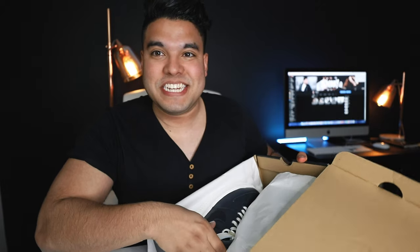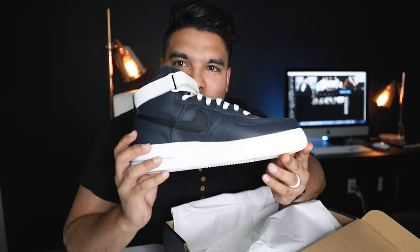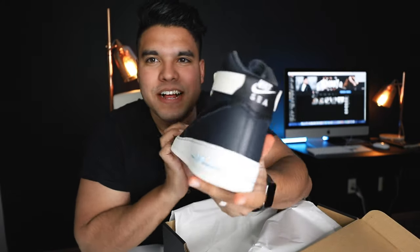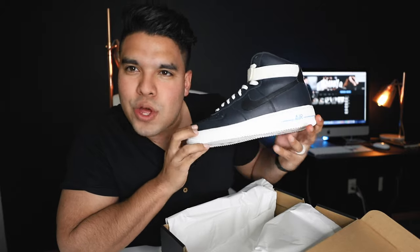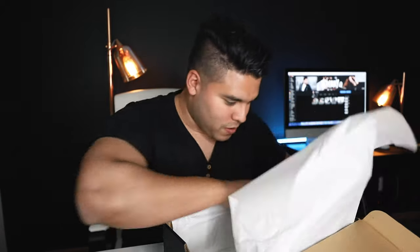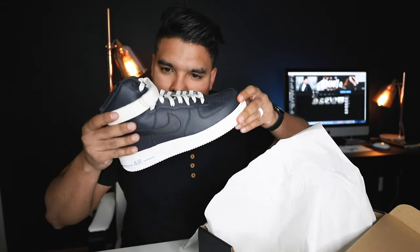Oh snap! I'm impressed, I really am. Let me pull out the other one. Oh, that smells like a Foot Locker, like a Champs.